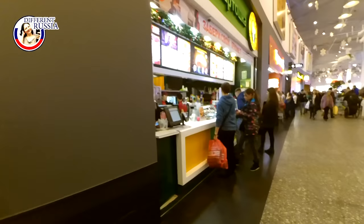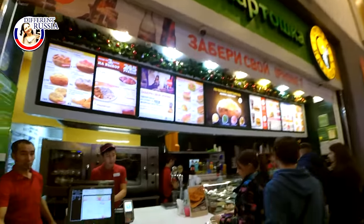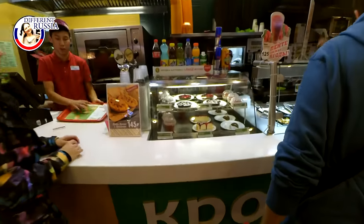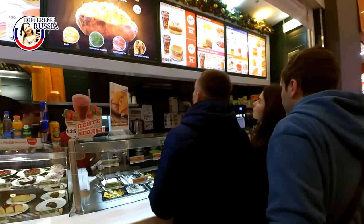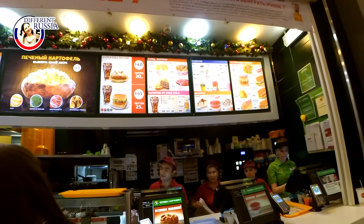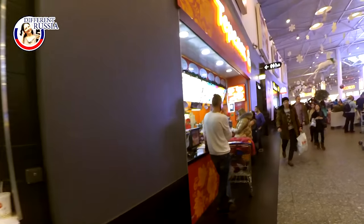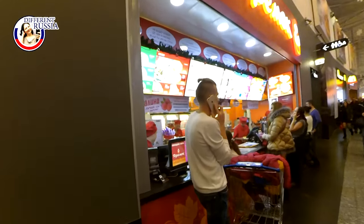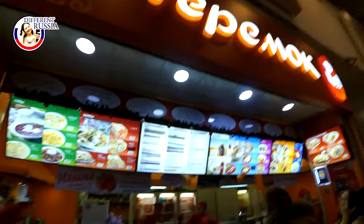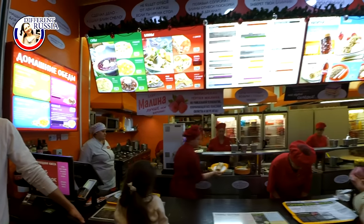Out of all these restaurants, this one is my favorite. It is called Kroshka Kartoshka. Kartoshka means potatoes in Russian. They bake big potatoes in the oven, then cut the potato into two parts, put some cheese or butter, and you may also add some salad on top of the potato. So I like Kroshka Kartoshka very much — it is one of my favorite restaurants here.